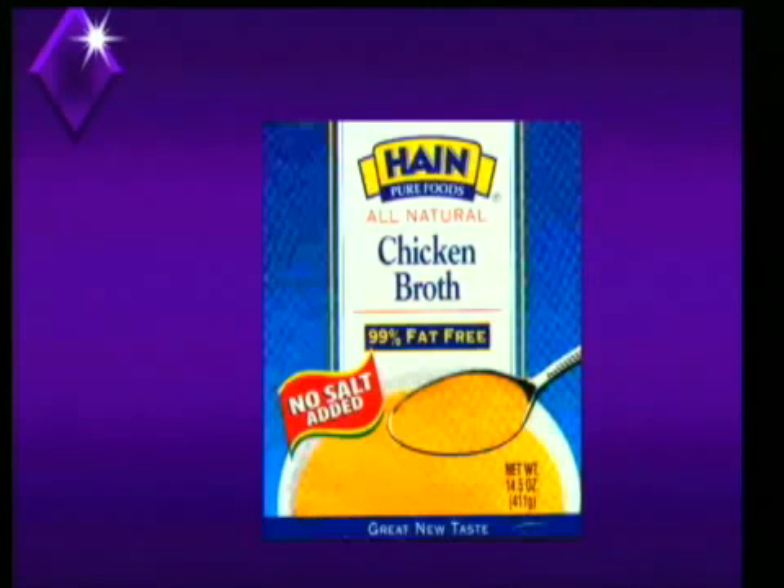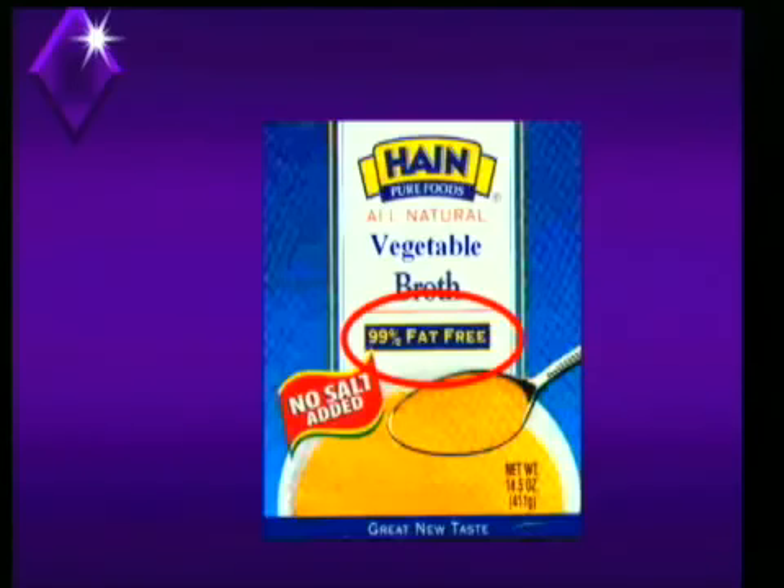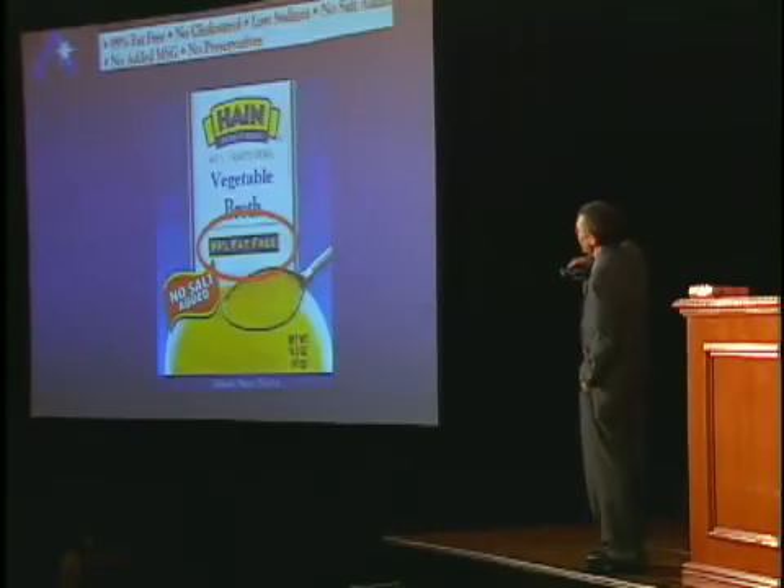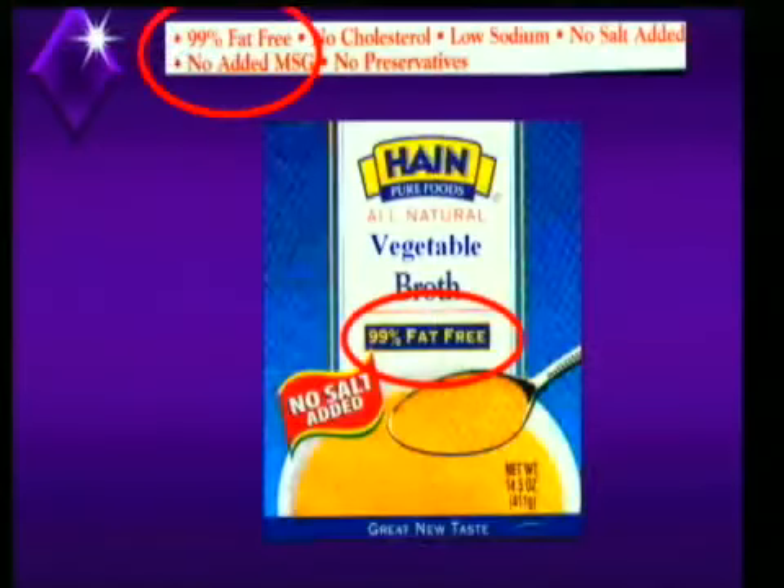This is Hain Pure Foods — everybody familiar with them? This is an all-natural vegetable broth. They have both vegetable and chicken, and on the label it says 99% fat-free. On the top label and on the side of the package, it also says 99% fat-free.